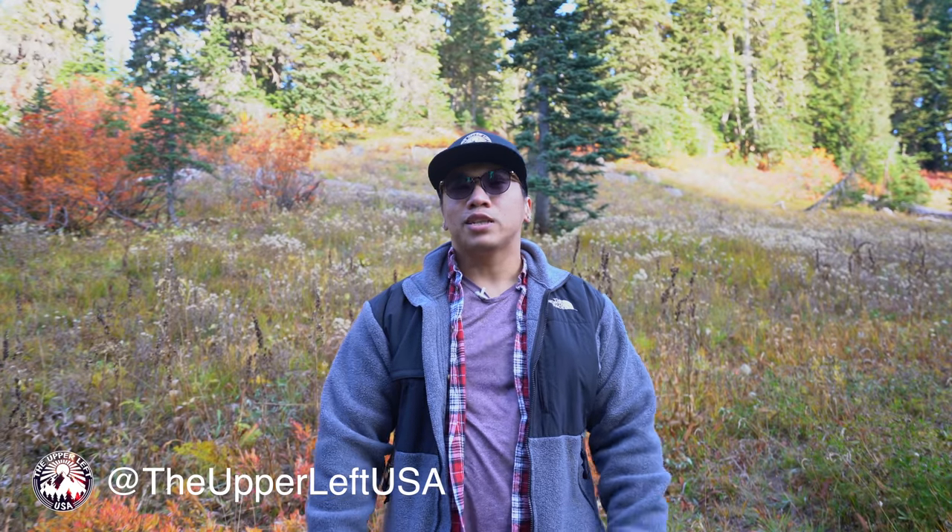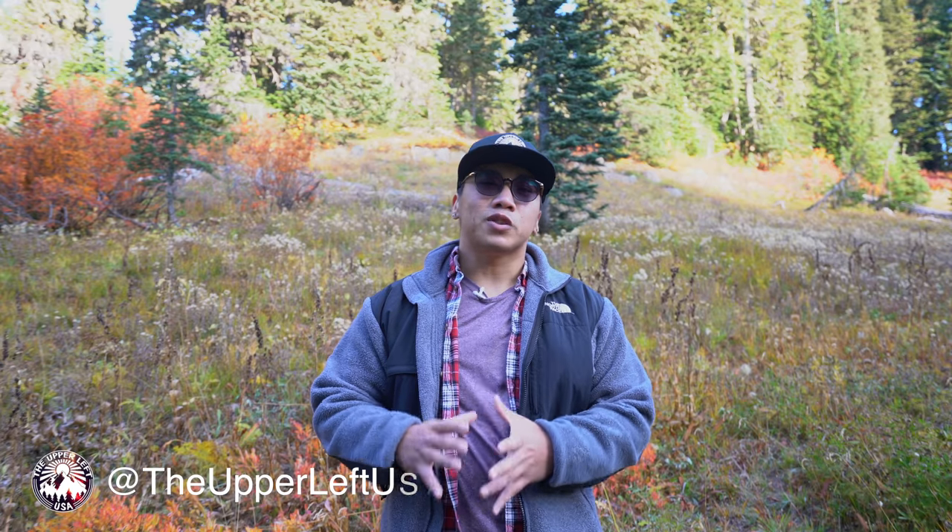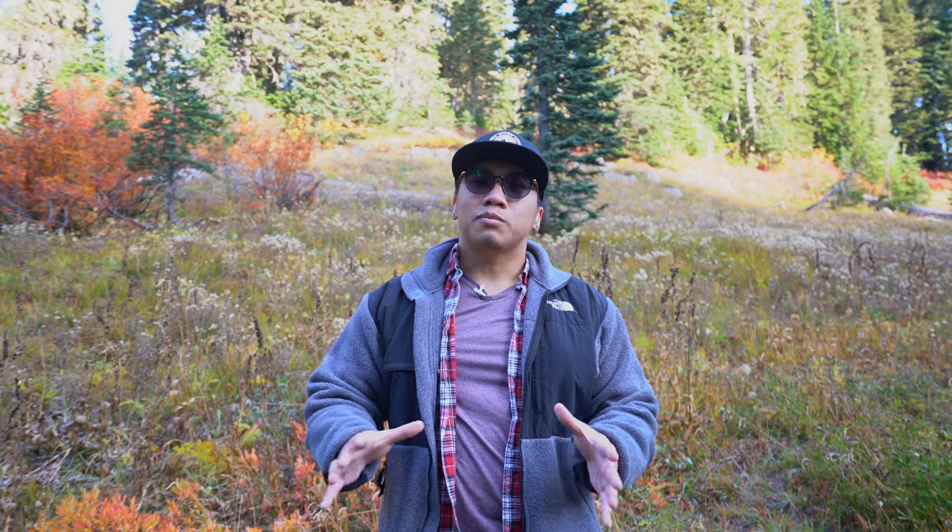What's going on guys, it's Hyde with Upper Left USA and today I'm bringing you along with me on my first fall hike of the season. Today I'm doing the Natchez Peak Loop Trail and I will say it's a fairly easy walk according to the internet at least. It's around 3.5 miles for a loop and maximum elevation gain is around 600 feet, so it's a brisk walk.